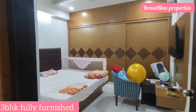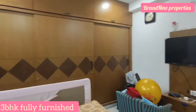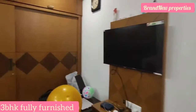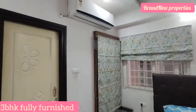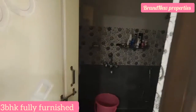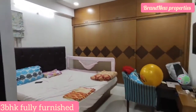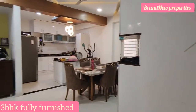Here we can provide the master bedroom. There is a personal working space and a wardrobe. We can provide the attached washroom with the Western option. Please like, support, and subscribe for regular updates. Please click the bell icon to get notified first. Please like and subscribe for the next video. Thank you for watching.